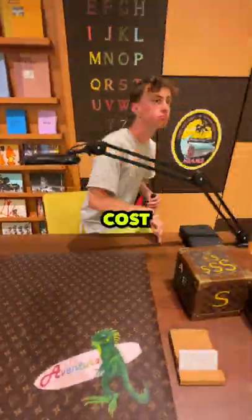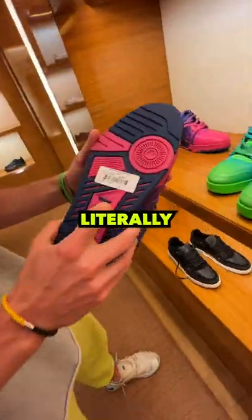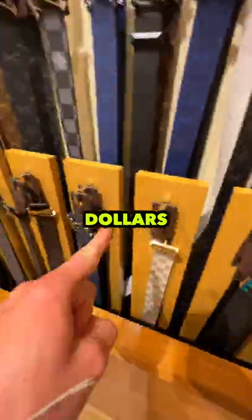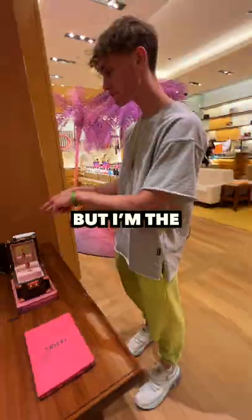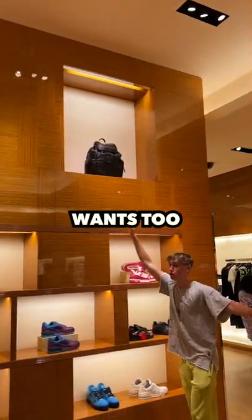Okay, so today I'm gonna see how much it would cost to buy the entire Louis Vuitton store. One pair of shoes here is literally $1,500, so this is gonna be a hard challenge. But I'm the main character, and it's my job to answer the questions nobody else wants to.